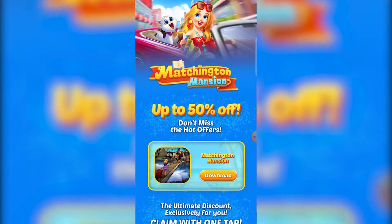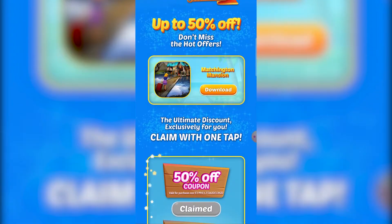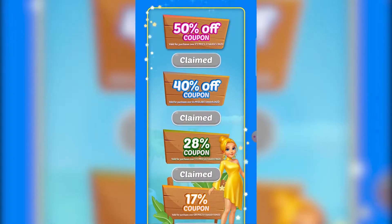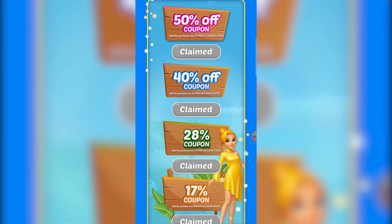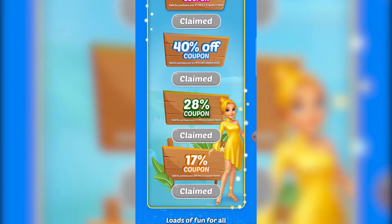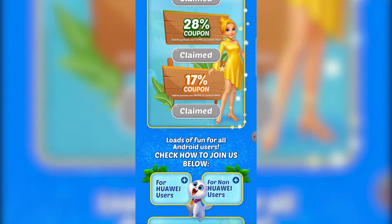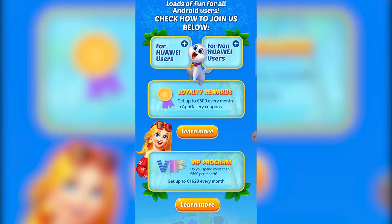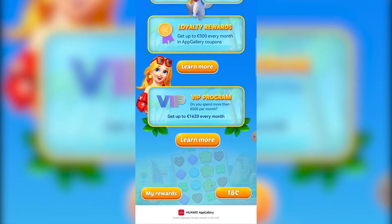Matchington Mansion is one of the latest match-three games on the market and we have four juicy offers to help get you started. Until the end of July, you can get 50% off purchases when you spend a minimum of 1.99 euros, 40% off when you spend 4.99 euros, and 28% off when you spend at least 13.99 euros. These three coupons can be claimed twice. Finally, you can claim a 17% off coupon for purchases above 18.99 euros. The cheapest country for this game is in euros, so please set your region to Ireland to make the biggest savings. This game has a Facebook login, so if you are already playing on another platform, you can download on AppGallery and log in with Facebook to benefit from our great offers.